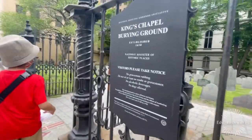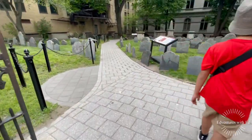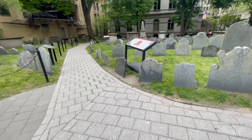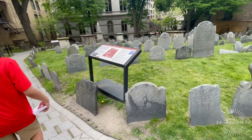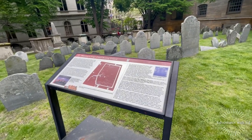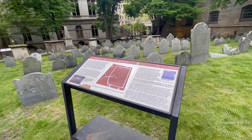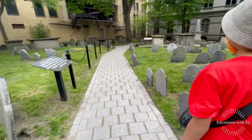This is the King's Chapel Burying Ground, a historic graveyard established in 1630. It is the oldest graveyard in the city. Despite its name, the graveyard predates the adjacent King's Chapel.